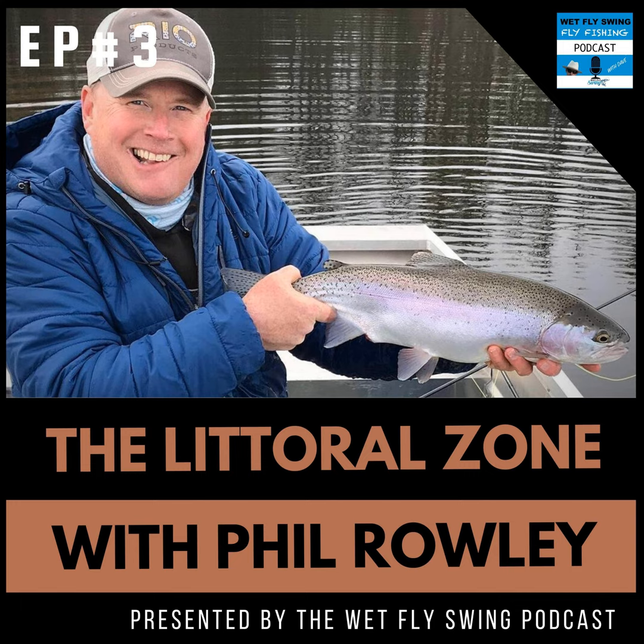Before we get started today with Phil on approaching a new lake, we're doing a big giveaway for a huge trip up to British Columbia to fish still water with Phil himself. We just launched it — check it out right now at wetflyswing.com/giveaway. You can enter to win this trip and a bunch of gear from our sponsors: rods, reels, just like our normal giveaway event. Check it out right now.